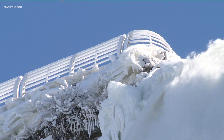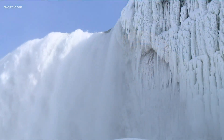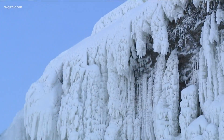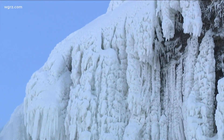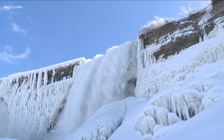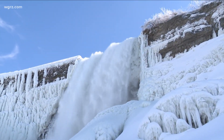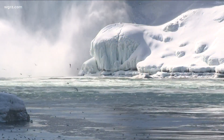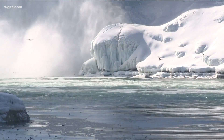I always say Niagara Falls is the most beautiful in the wintertime. Summertime is so busy — this is a great time to come and check it out. You really see it from a different perspective; this is just so stunning and beautiful. We hope that more people realize that Niagara Falls is a great place year-round. Plenty to see — it's stunning. We're open for visitors, and we would love to have you bundle up and come on down.